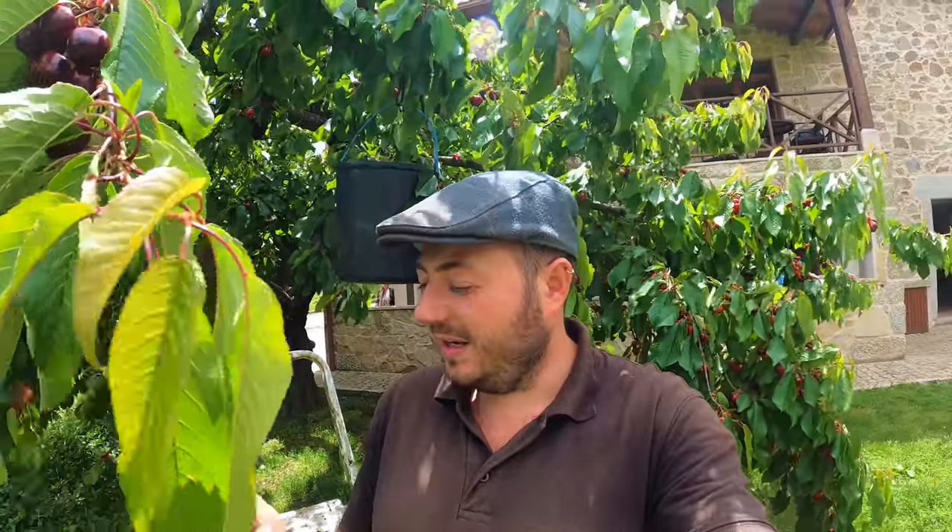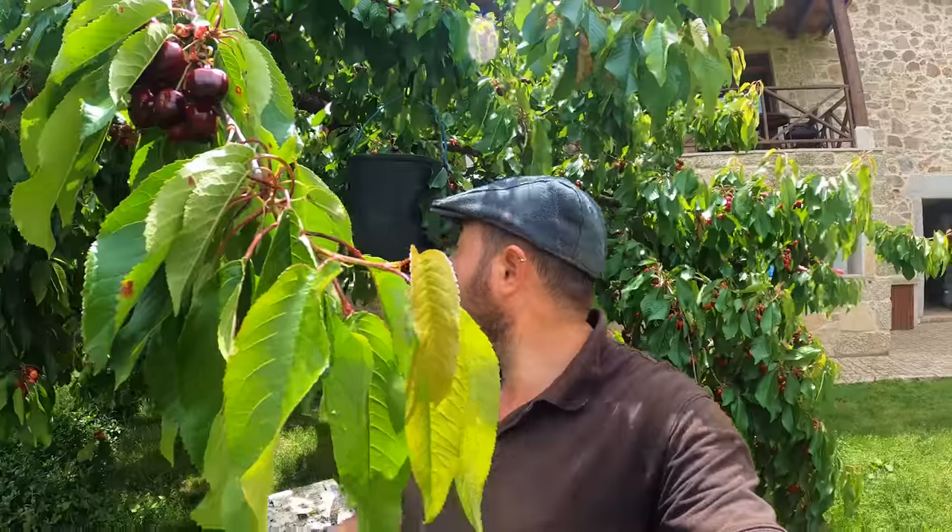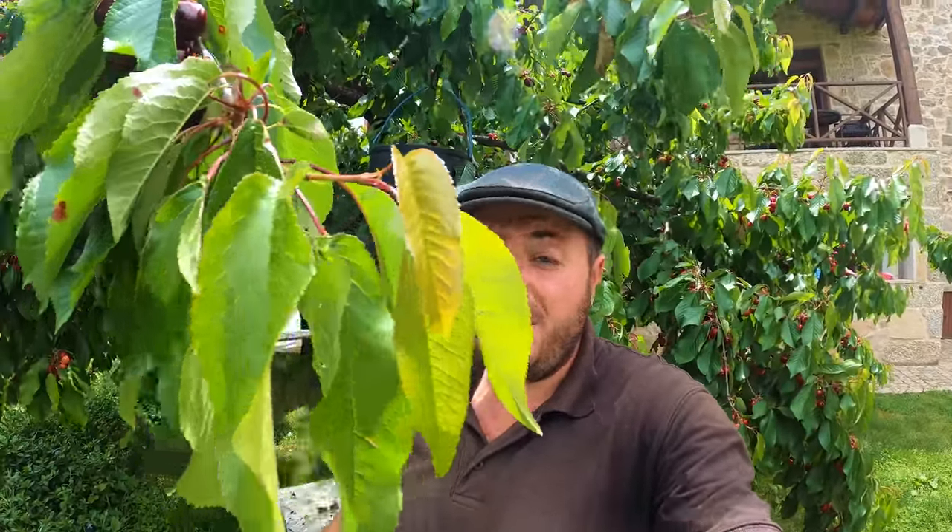Fundão cherries have got quite a name in Portugal, so they tend to fetch quite a nice high price down in Lisbon and Porto and places like that. So they'll be transported across this evening and I guess they'll be in the greengrocers by tomorrow.